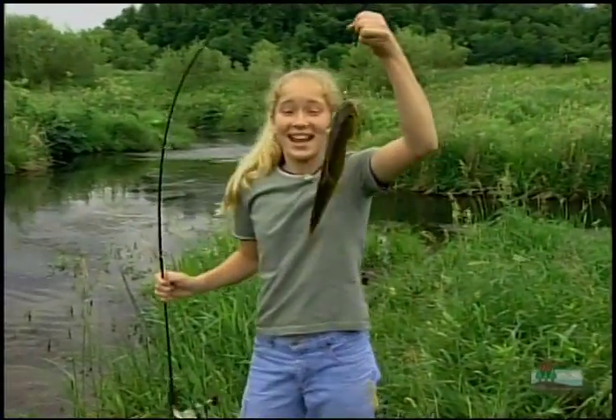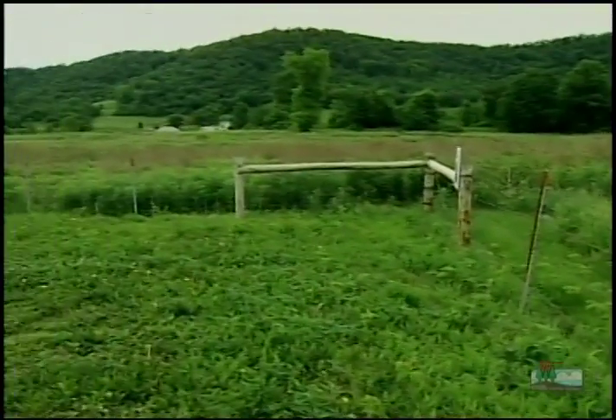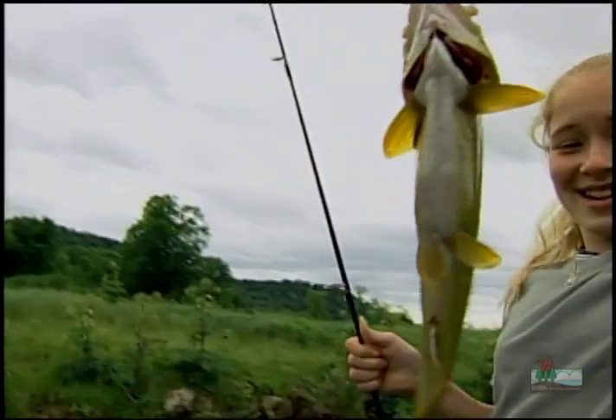Whoa! Check this out. This is the greatest fishing spot. I'm near the Coon Valley, which is kind of by La Crosse, Wisconsin, and the fishing here is great.